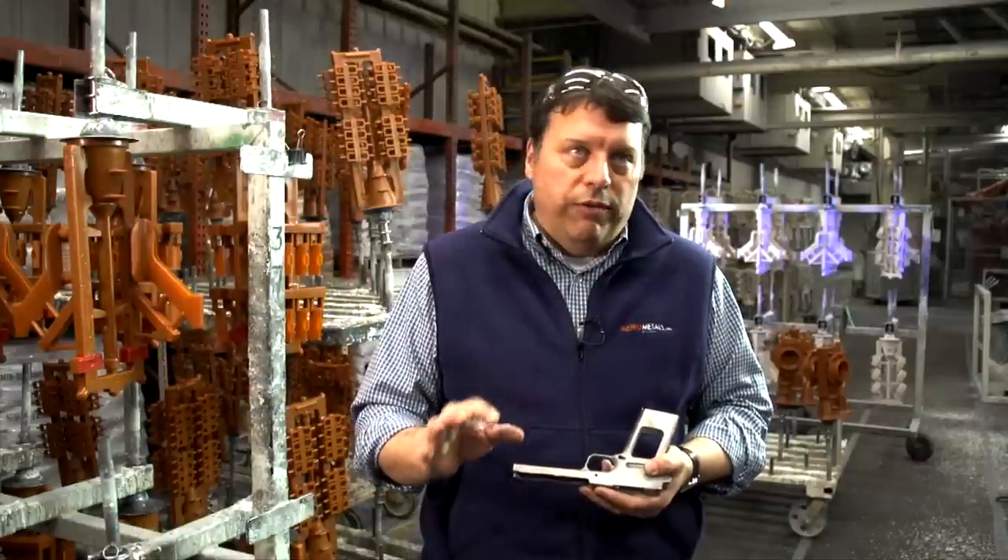We do all sorts of firearm components: frames, fire control groups, triggers, hammers, disconnects, sights, receivers, two slings, magazine releases, safeties. We could also easily make a lot of site bases and that sort of thing — the gadgets, the levers.